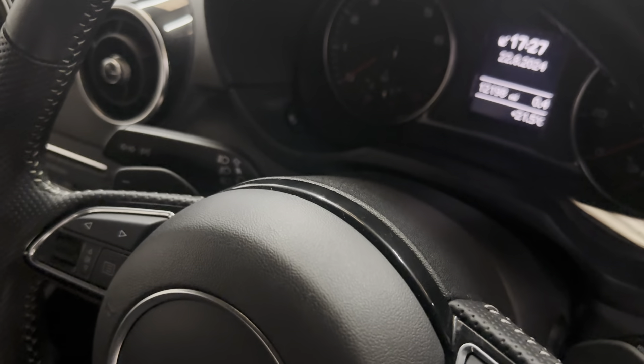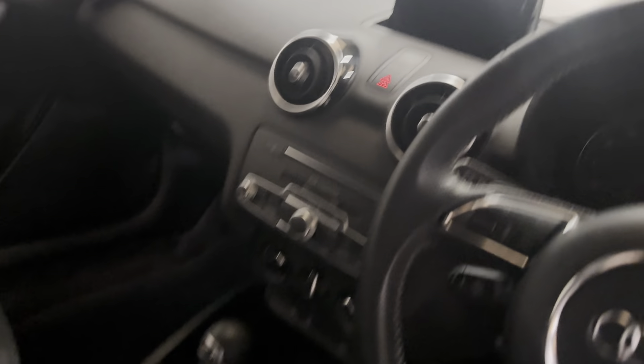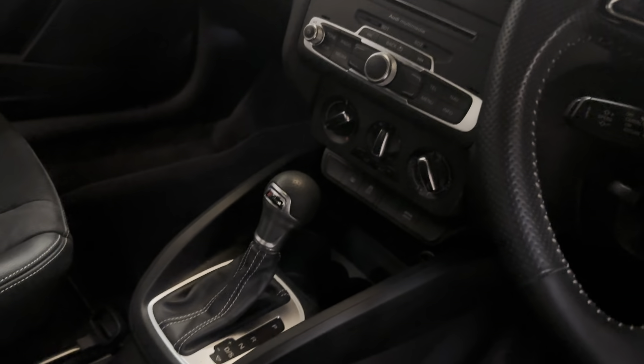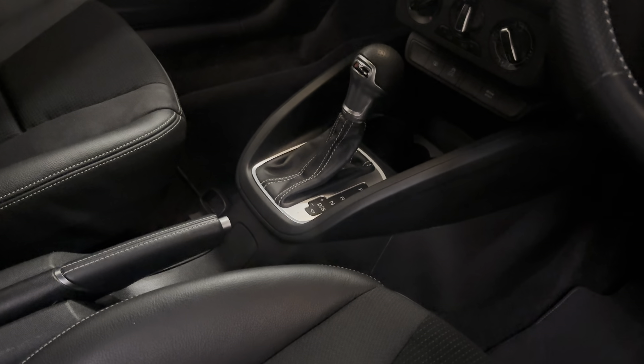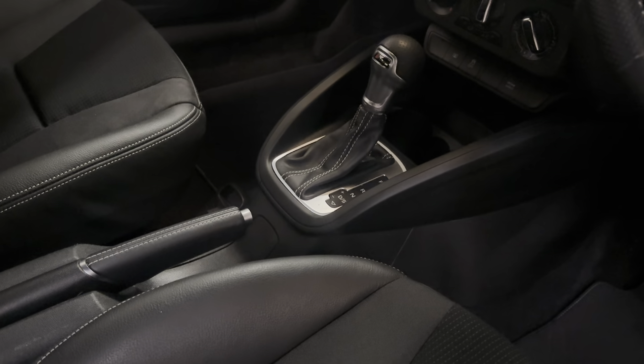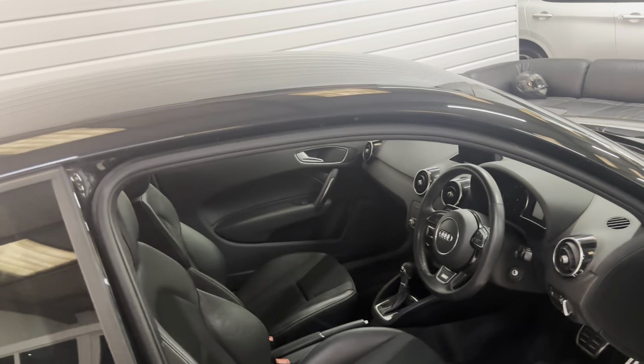Flappy paddle gear change on the steering wheel. Cruise control and navigation. S-Tronic auto gearbox — Tiptronic there, so you can do it manually if you wish. Over-carpet mats, lovely and clean. Black headliner — spot on little car, this.